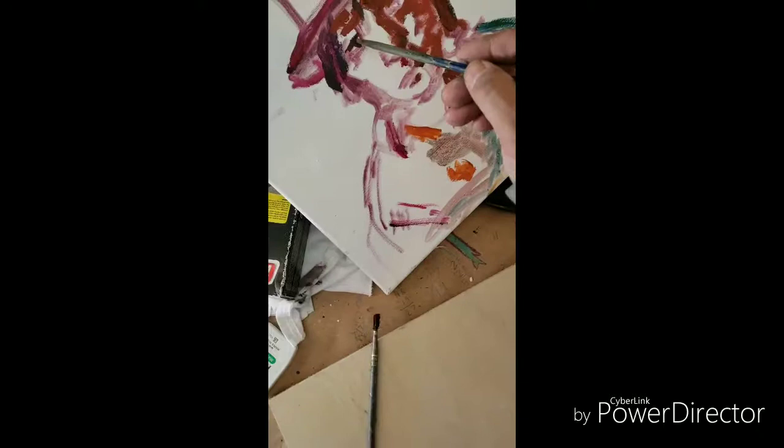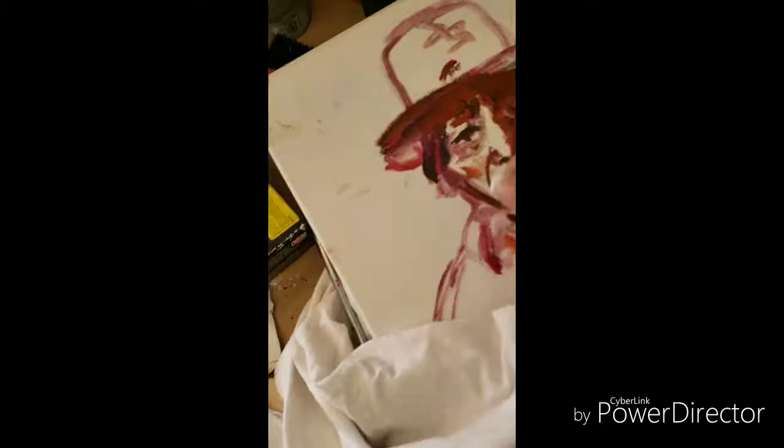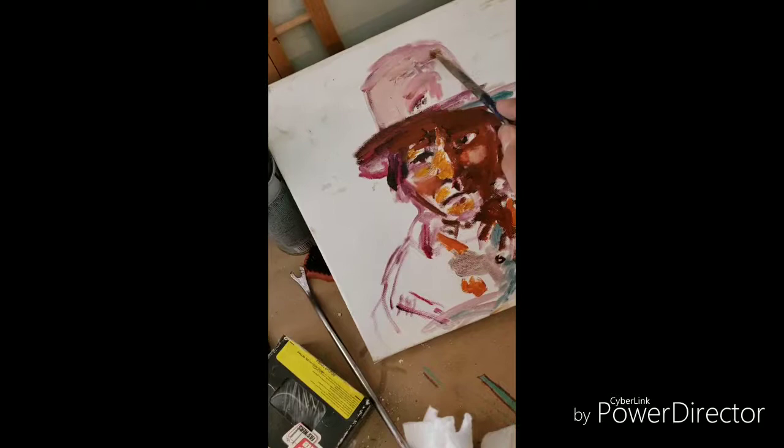The particular challenge of this image, which I borrowed from a children's book, was capturing the sun-hardened leather skin of the Lakota chief.